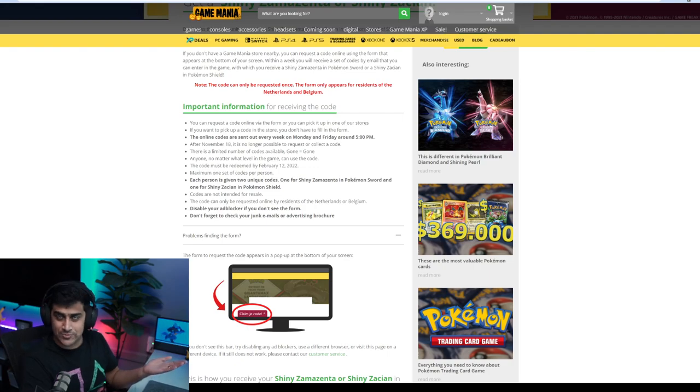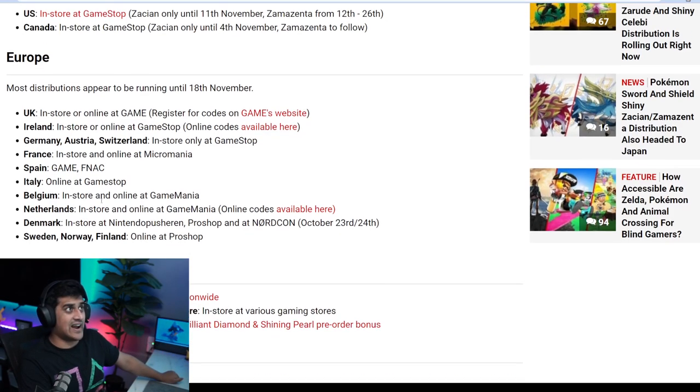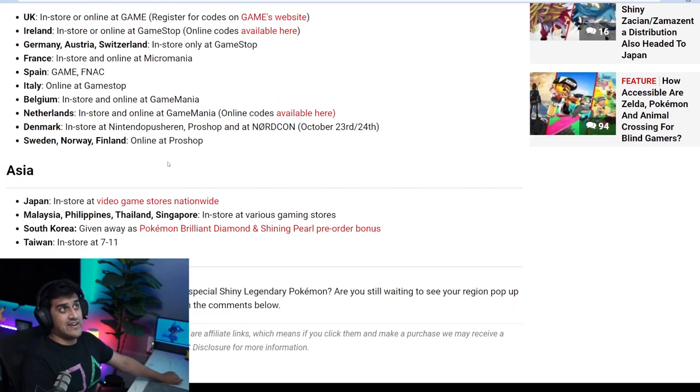Make sure you're signing up on multiple sites, just in case an email doesn't come through right away. We also have other places that have it online. Here's the list: France, Spain, Italy, Belgium, and Netherlands all have it online. Denmark is only in-store. Sweden, Norway, and Finland — you can get them online as well from Pro Shop.